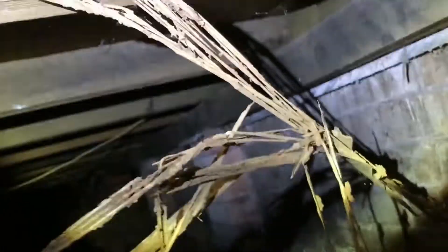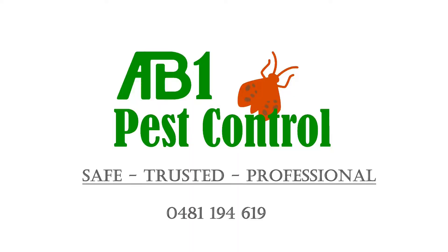Termite damage is not covered by your householder's building insurance. One in three homes will experience termite damage to their property.